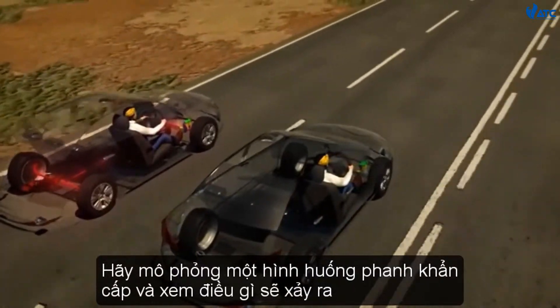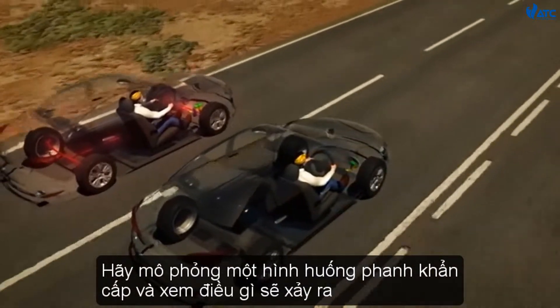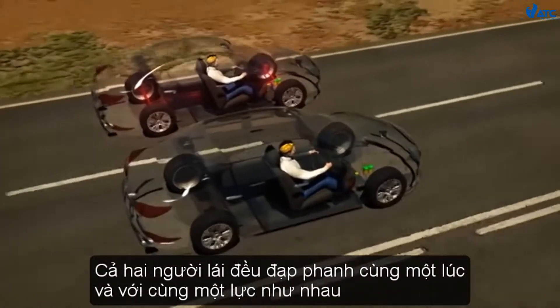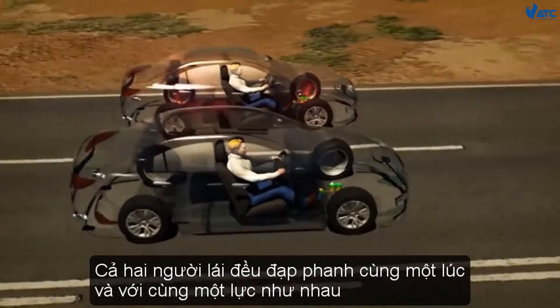Let's simulate an emergency braking situation and see what happens. Both drivers apply their brakes at the same time and with the same force.